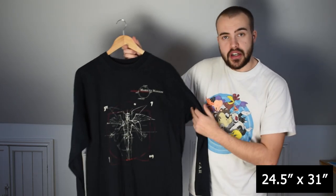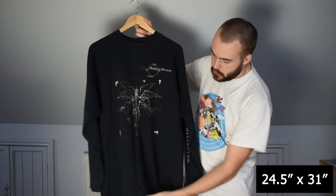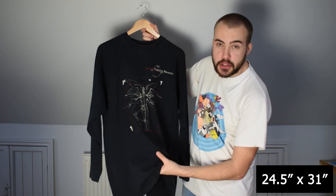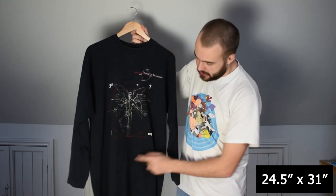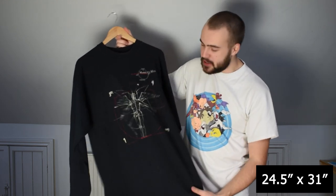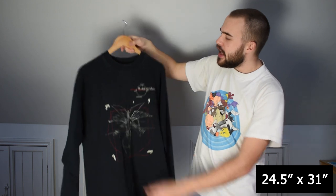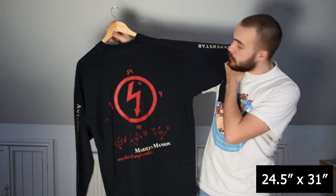Then we've got the Marilyn Manson Antichrist Superstar tee — 1996 as well. It's been repaired from where the original owner used to wear a punky belt with spikes that went through it and they repaired it. I love stories like that — I mentioned that in my collection video too. Single stitch on the hem, got a good back print with the Manson logo on the back.